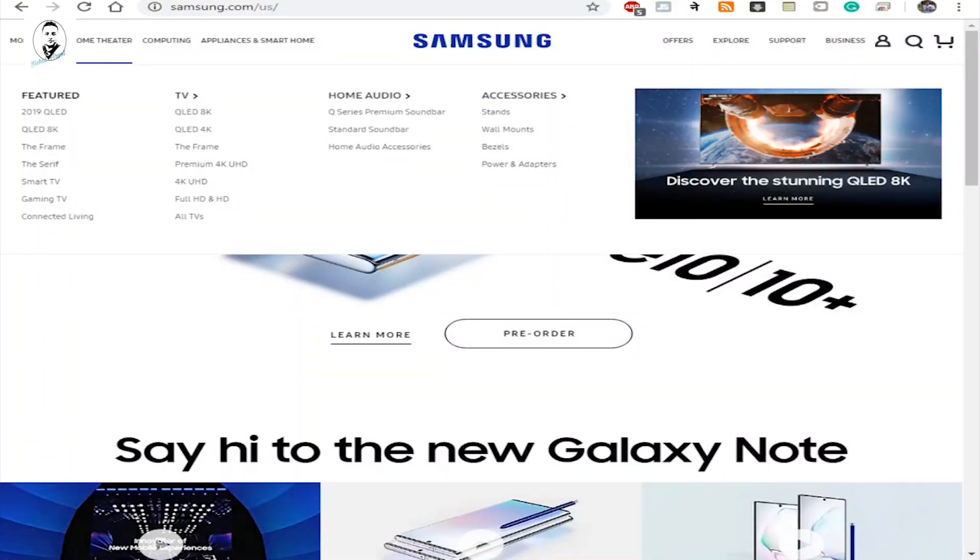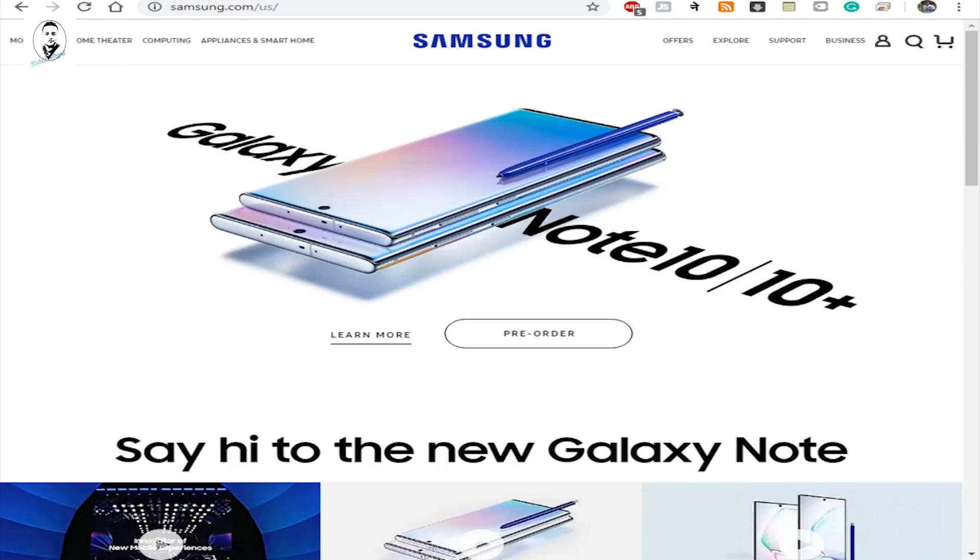All right, let's begin with how to get the Samsung Galaxy Note 10 Plus for less than $500 or $450. There are some tweaks we need to apply. As I mentioned, there are some requirements — if you don't qualify or don't have these requirements, you won't be able to get the Note 10 Plus at that price.